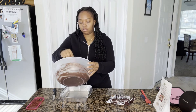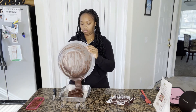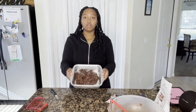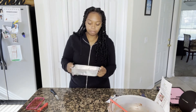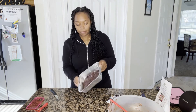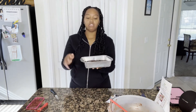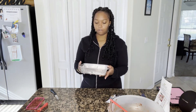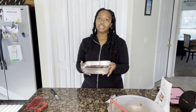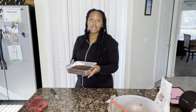Alright, dumping this in. I can just shake it into the corners — and there we go. It's thick, you can tell it's really fudgy and thick. I'm gonna put this in the oven for 30 to 35 minutes and I'll be back to show you the result.